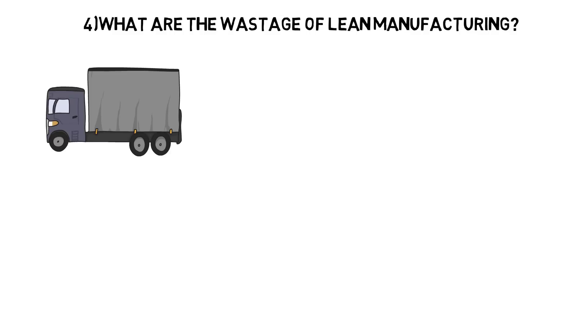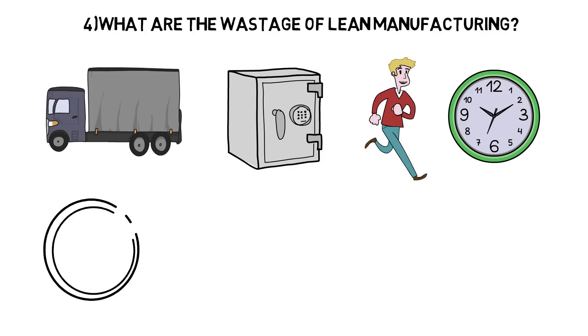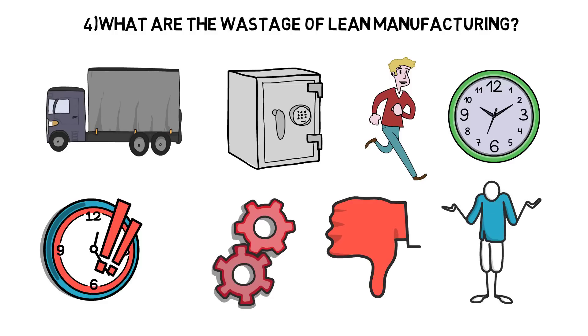What are the wastes of lean manufacturing? There are eight wastes of lean manufacturing: one, transportation; two, inventory; three, motion; four, waiting; five, overproduction; six, over-processing; seven, defects; eight, non-utilized talents.